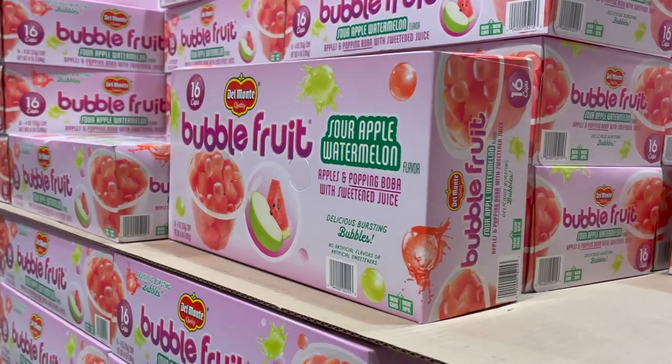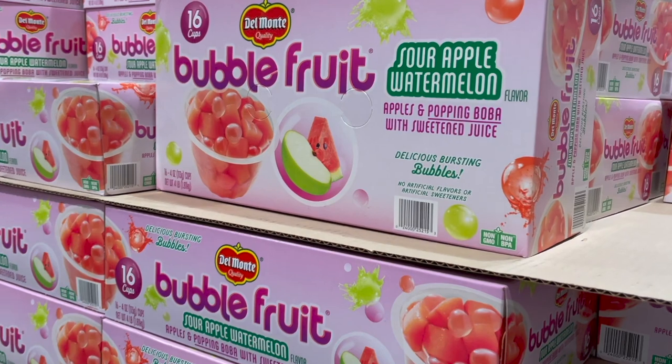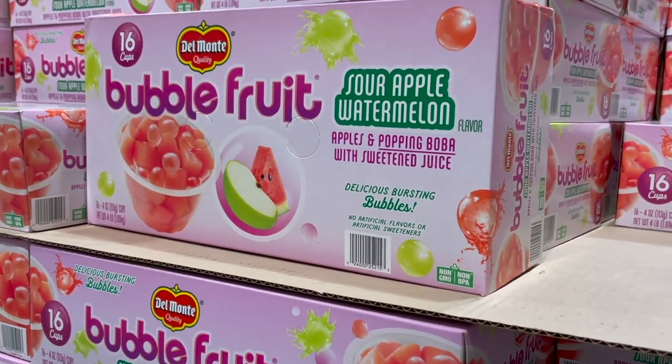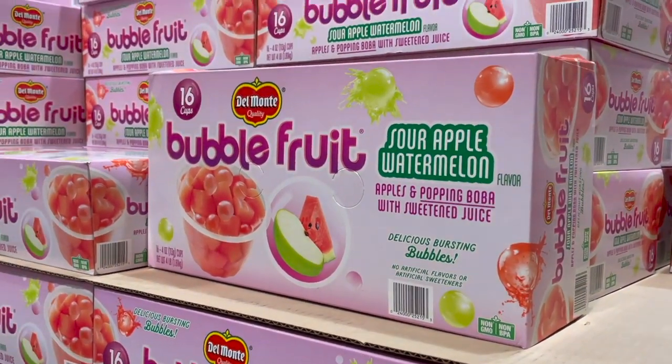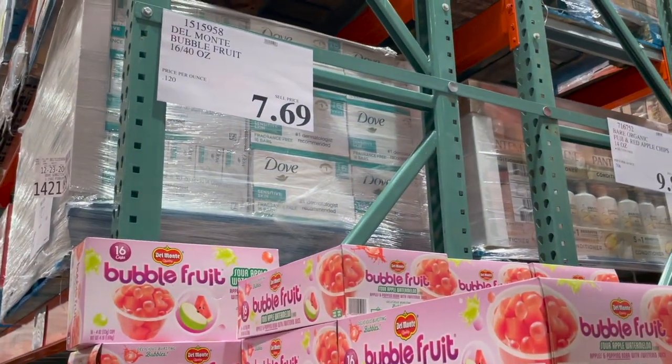Not by any means good for you, but this sounds really good to me — they have this Bubble Fruit, the little fruit cups. It comes with apples and popping boba. I love popping boba. The sour apple watermelon flavor sounds really good. You get 16 of them for $7.69.